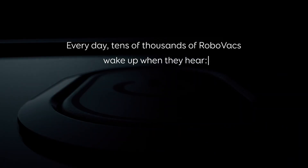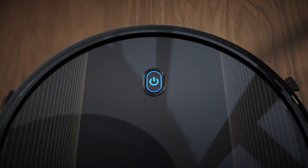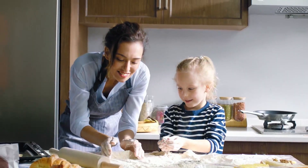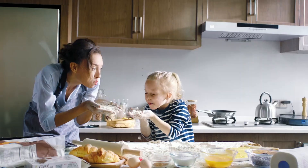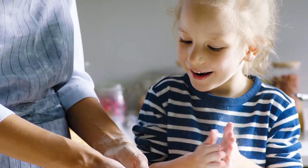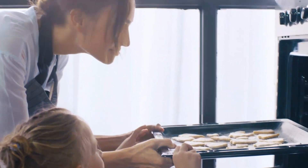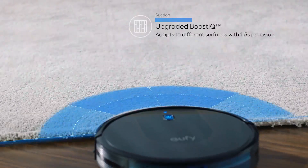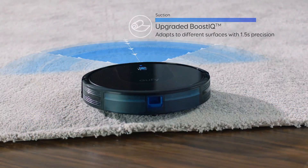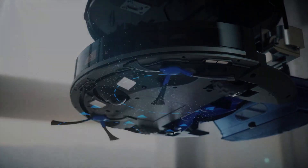Number 5: Anker Eufy RoboVac 30C – Powerful and Connected. Last but not least, the Anker Eufy RoboVac 30C is a budget-friendly powerhouse. With Wi-Fi connectivity, strong suction power, and a low profile, it tackles dirt and debris efficiently. This robot vacuum offers a reliable cleaning experience, backed by positive user feedback. Its price point is very competitive, making it a popular choice for those seeking a powerful yet budget-friendly cleaning assistant.